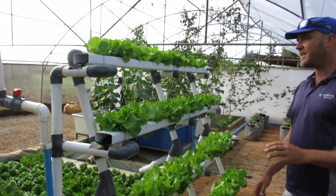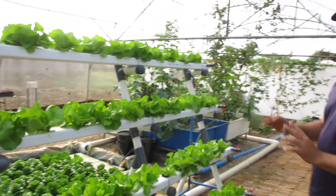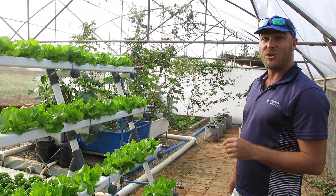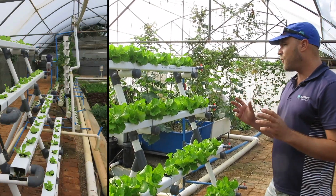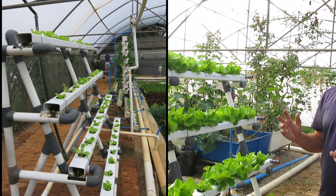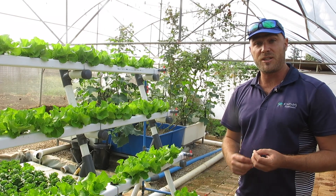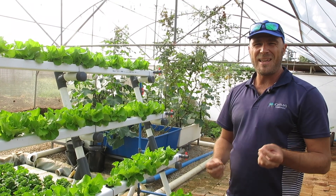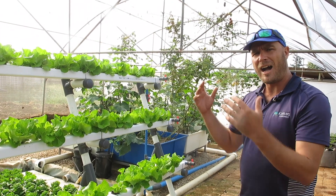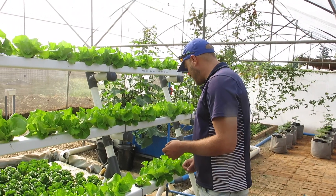Here we've got the NFT system that's part of our trial — looking really gorgeous. Over the last four weeks we've shown you how to take care of both systems, the types of nutrients you need to ensure good growth and root development. We've monitored the pH, the EC, and kept a close eye on temperatures. Now let's see how it has all come together.